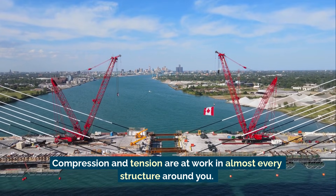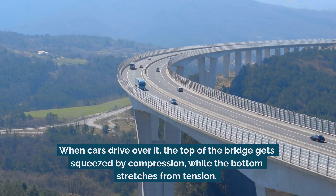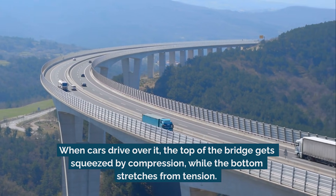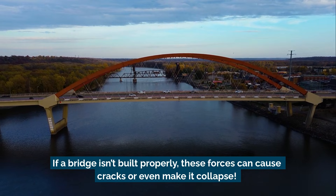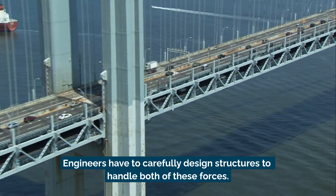Compression and tension are at work in almost every structure around you. Think about a bridge — when cars drive over it, the top of the bridge gets squeezed by compression, while the bottom stretches from tension. If a bridge isn't built properly, these forces can cause cracks or even make it collapse. Engineers have to carefully design structures to handle both of these forces.